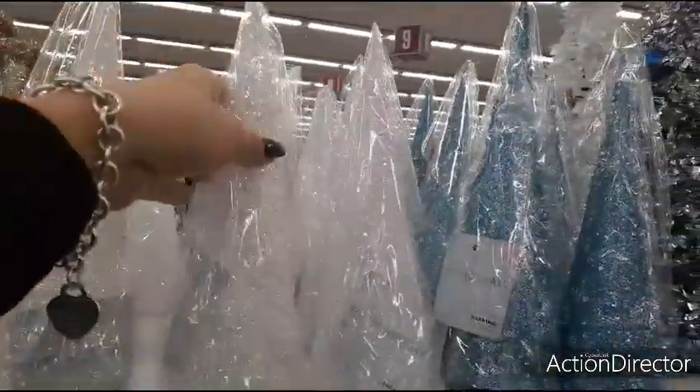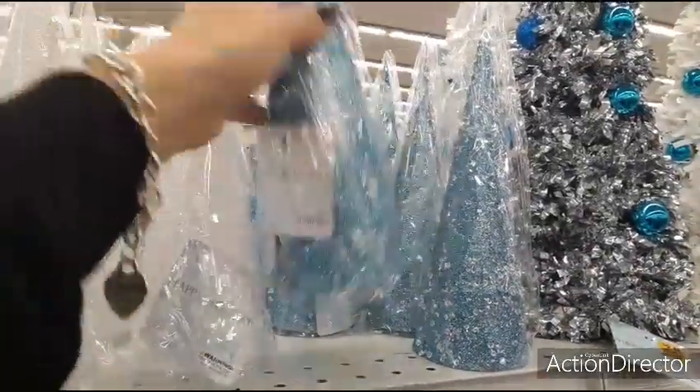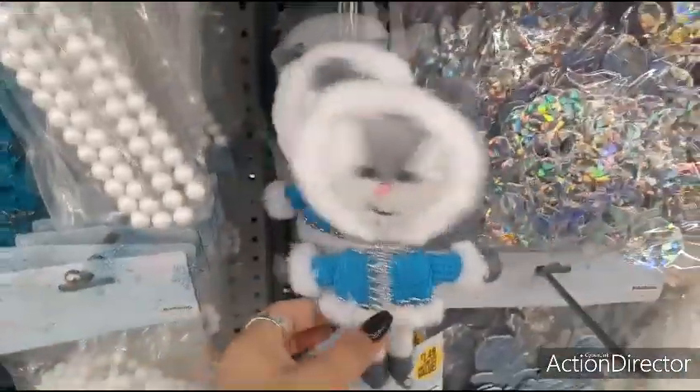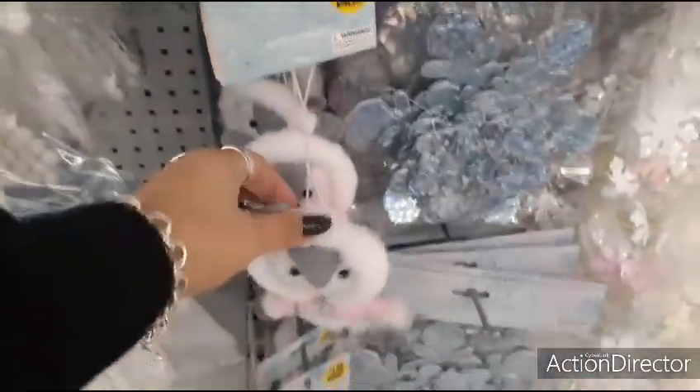Here I think these are 99 cents — the clear, the blue, and the bling. I showed these already in our Winter Wonderland walkthrough. I don't know what these are but they're cute — $1.49 in pink.